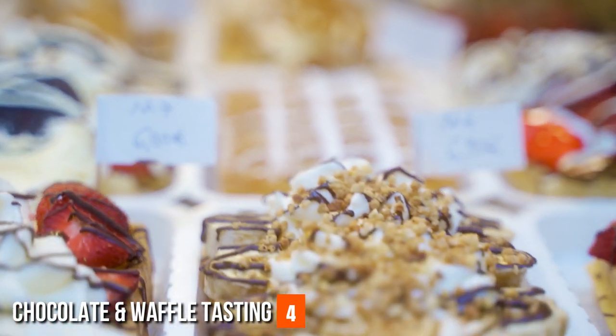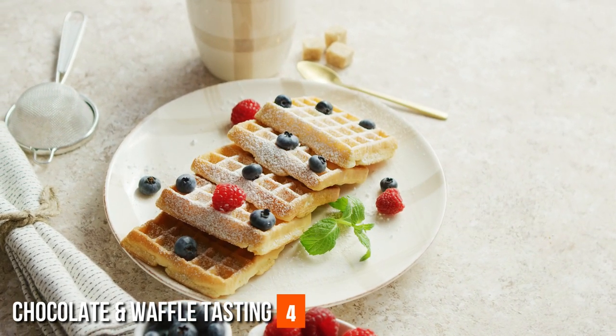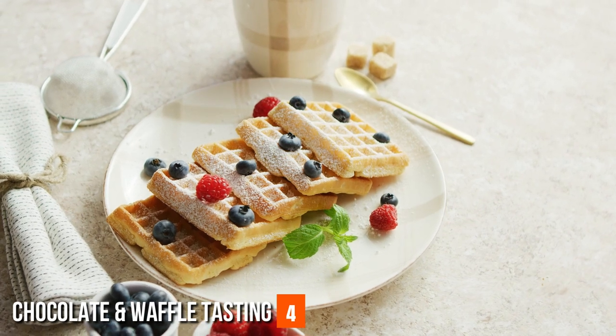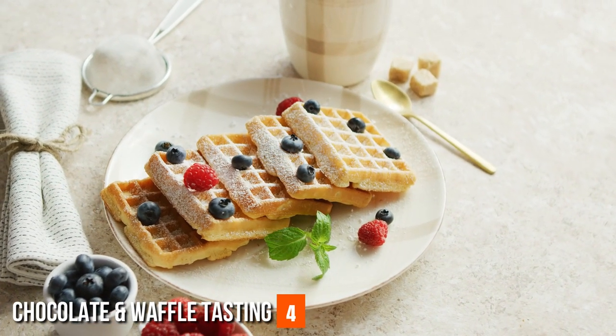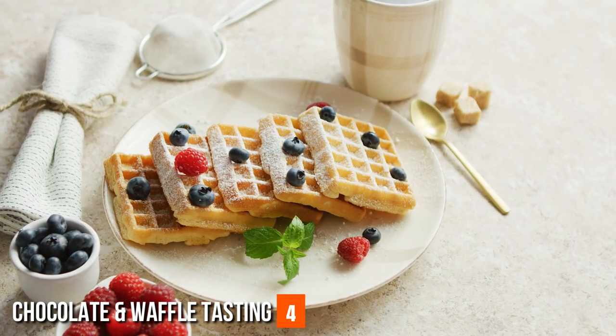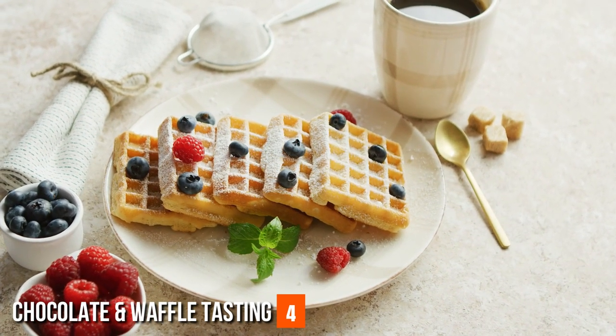Similarly, Brussels' waffles are a delectable treat that showcases the city's culinary heritage. Street vendors and cozy cafés serve up warm, freshly-made waffles adorned with an array of toppings, including whipped cream, strawberries, bananas, and, of course, rich Belgian chocolate. Exploring the city's chocolate and waffle offerings is a delightful experience that indulges both the palate and the senses.